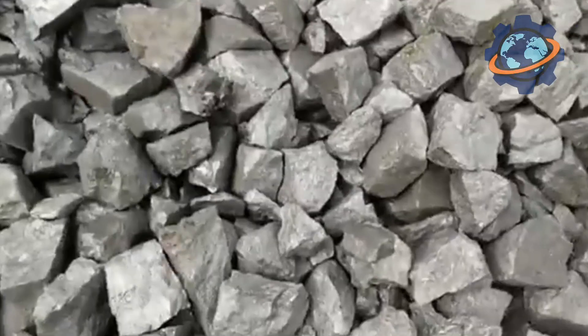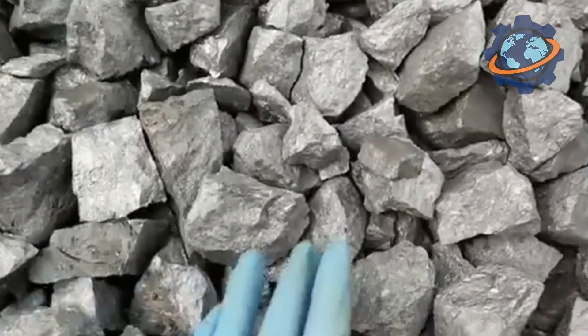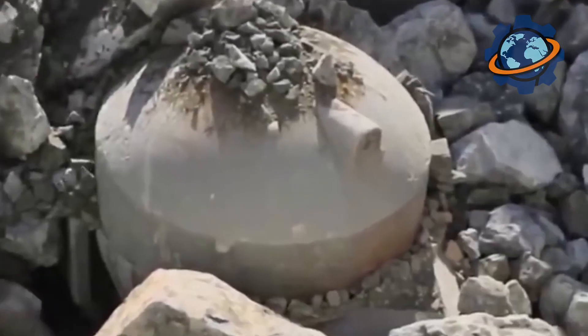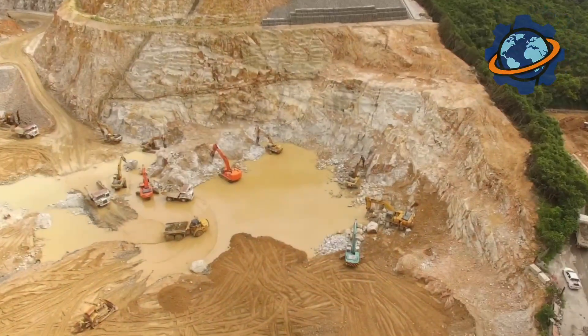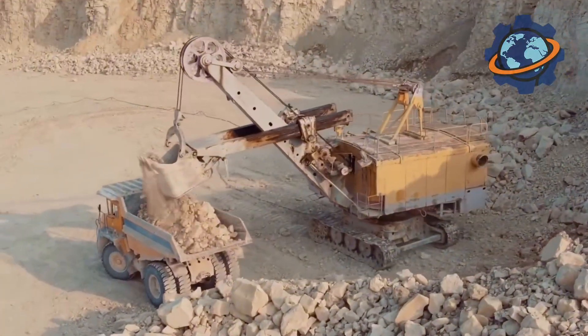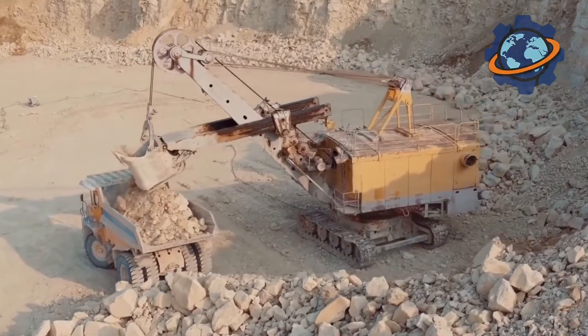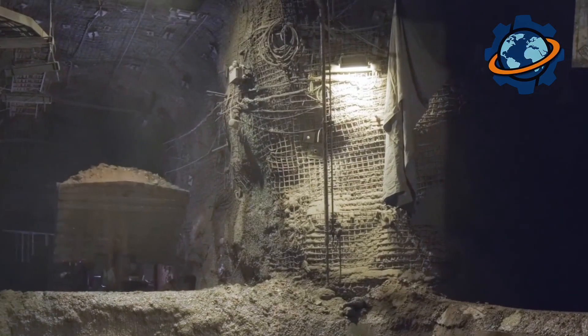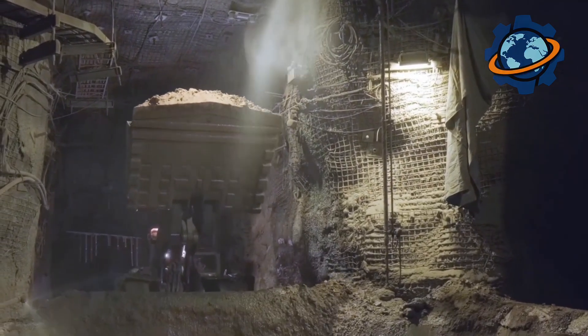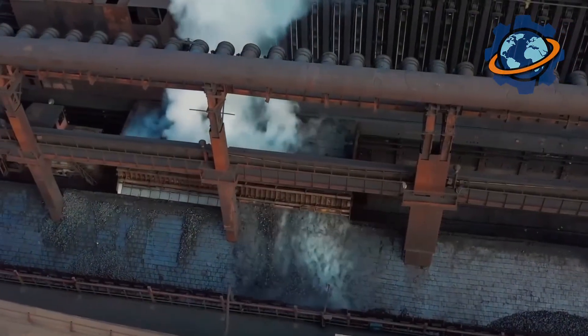It all begins at the raw material yard, with a stage of careful preparation. Rocks are crushed and sorted to obtain fractions of the required size and the ideal mineral composition. The components for the future glass or stone are dosed with pharmaceutical precision, because the key properties of the future fibers — their strength, durability, and temperature resistance — depend on the correct proportions.